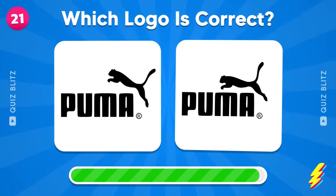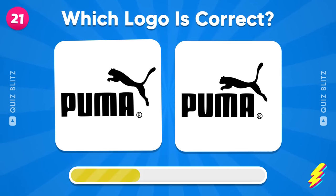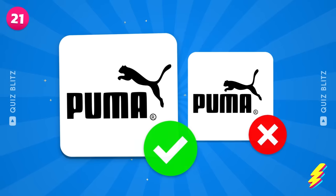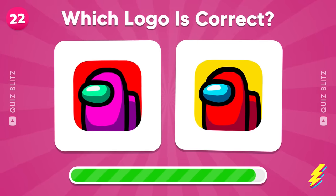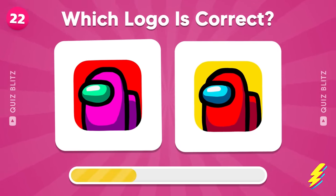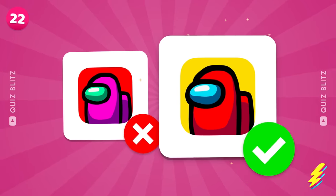Guess the logo of Puma! Of course! Yeah, this is the one!